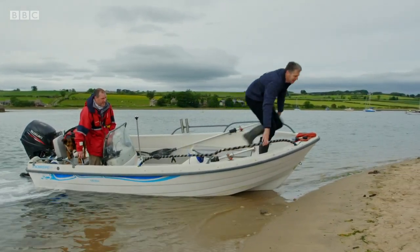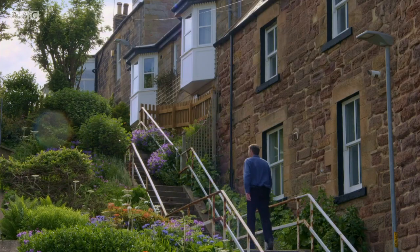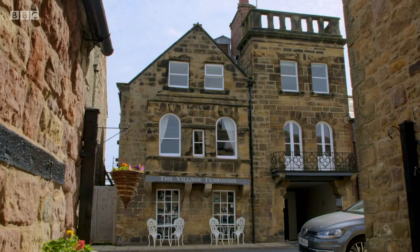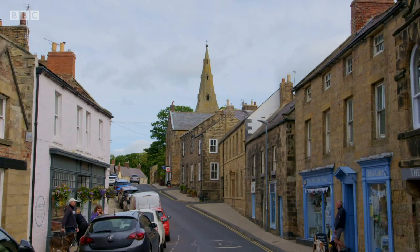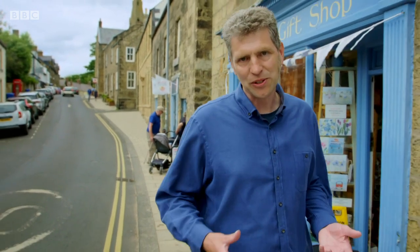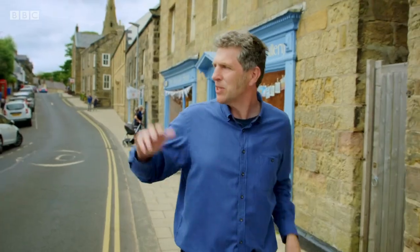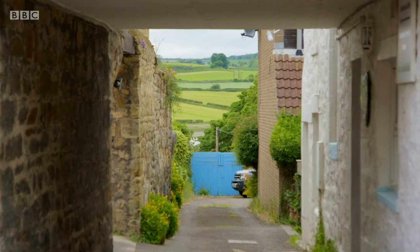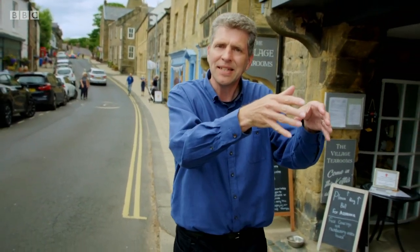So what happened in the 18th century to transform a quiet village into a busy port town? I'm on Northumberland Street, the main thoroughfare of Alnmouth. I've just walked down this slope heading towards the sea. As I look down little alleyways and lanes, I can see they're also sloping down to the shoreline, so I get a sense that I'm on the ridge of a spur of land projecting out into the sea. But to find out what's going on, I think I need a view from above.